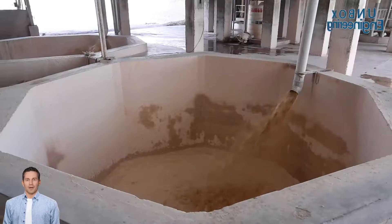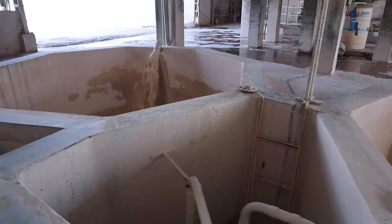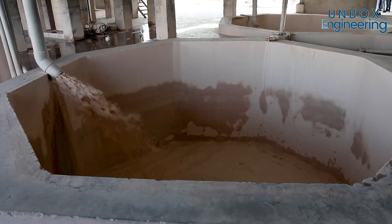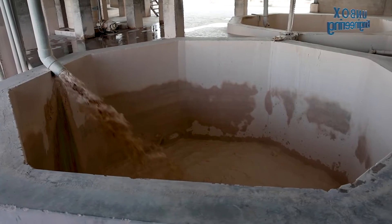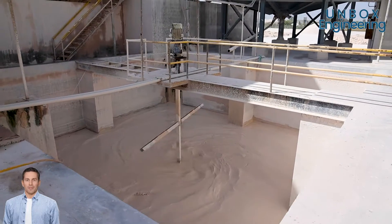Next, the mined kaolin is mixed with water in a large tank. Now, chemicals are added to the kaolin slurry to selectively separate impurities, such as iron oxides.